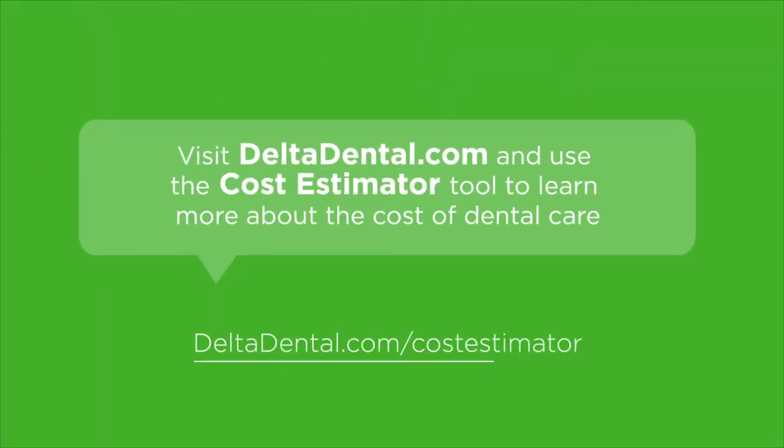Visit Deltadental.com and use the cost estimator tool to learn more about the cost of dental care.